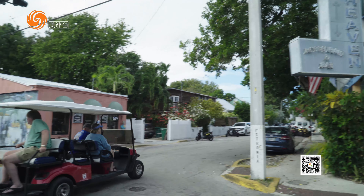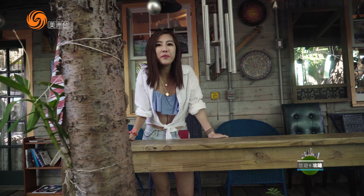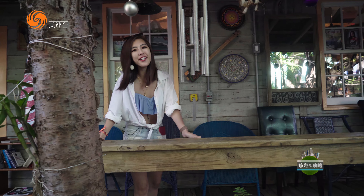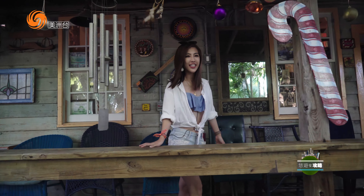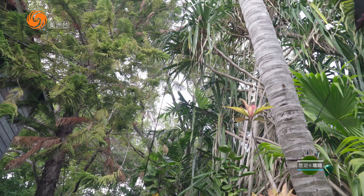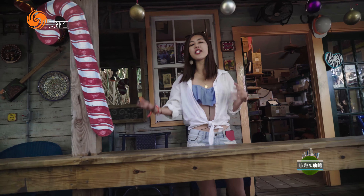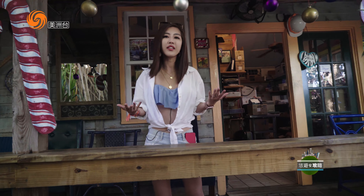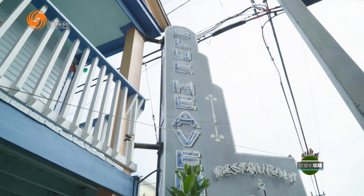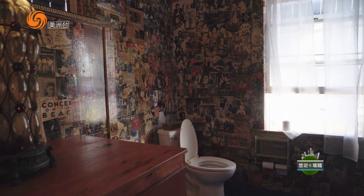如果讲到Key West的有名餐厅，我现在所在的Blue Heaven绝对可以排得上前三名。在Yelp的点评里面，Blue Heaven有2800多条review，而且是四颗半星，接近满分，非常难得。这个餐厅的历史可以追溯到1992年，当时艺术家Susan和作家Richard开始在树底下供应午餐，于是就有了Blue Heaven。一百多年前，这个地方曾是斗鸡、赌博以及周五拳击业的场所，二楼则是妓院和歌舞厅。